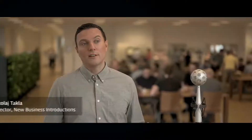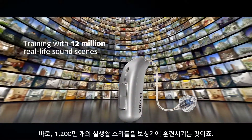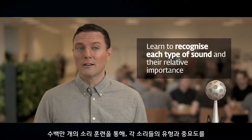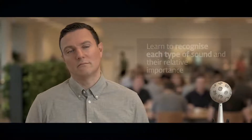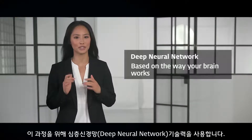After years of research, we have found that the best way to solve this problem is to train a hearing aid with millions of real-life sound samples. This way it can learn to recognize each type of sound and their relative importance. To do this, we use something called a deep neural network.